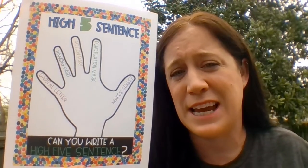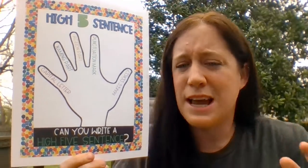And number five, read your sentence over and see if it makes sense. If you have all those things, give your sentence a high five because you did a great job, friend.